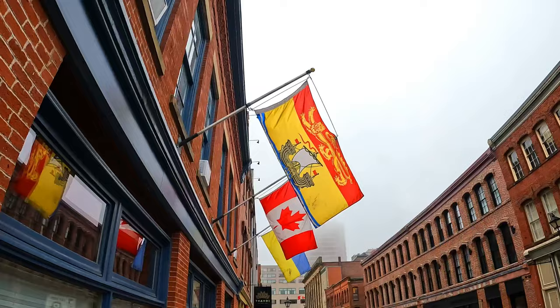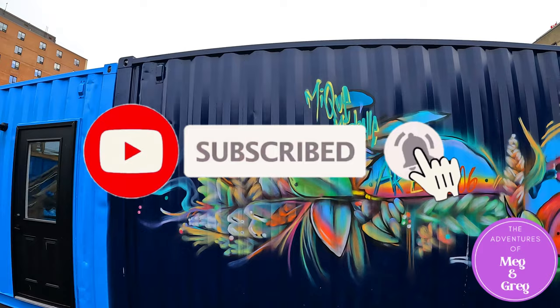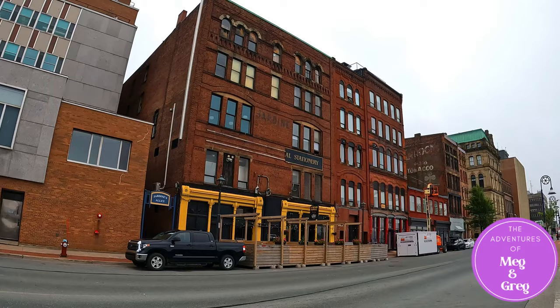We had such a great time in St. John, New Brunswick. This is a lovely little tourist area with lots to check out. Area 506 is a new addition to the St. John port as of 2022, and we are so excited to see even more that they've added this coming summer. Thank you so much for watching. Please make sure to like, comment, and subscribe to follow along on our next adventure!